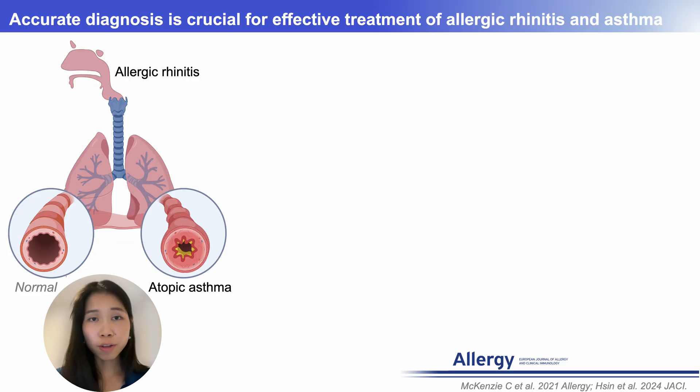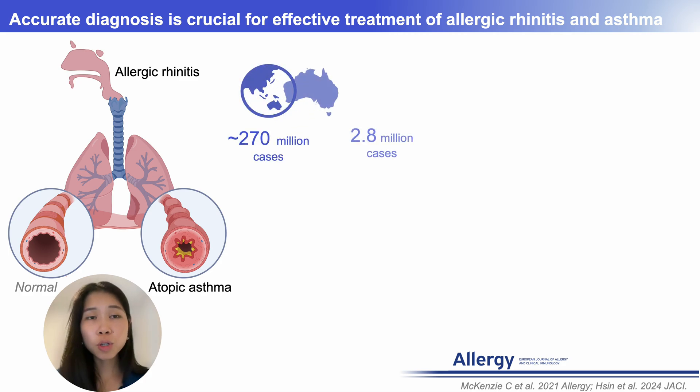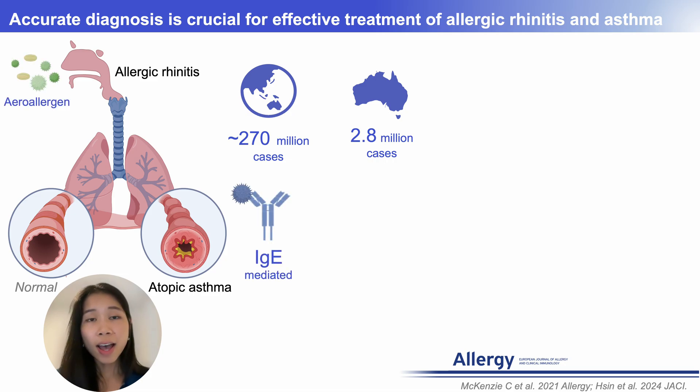Atopic asthma and allergic rhinitis affect around 270 million people globally, including 2.8 million Australians, significantly impacting quality of life and healthcare costs. These conditions are characterized by type 1 IgE-mediated hypersensitivity, with many patients showing polysensitization to multiple aero-allergens.